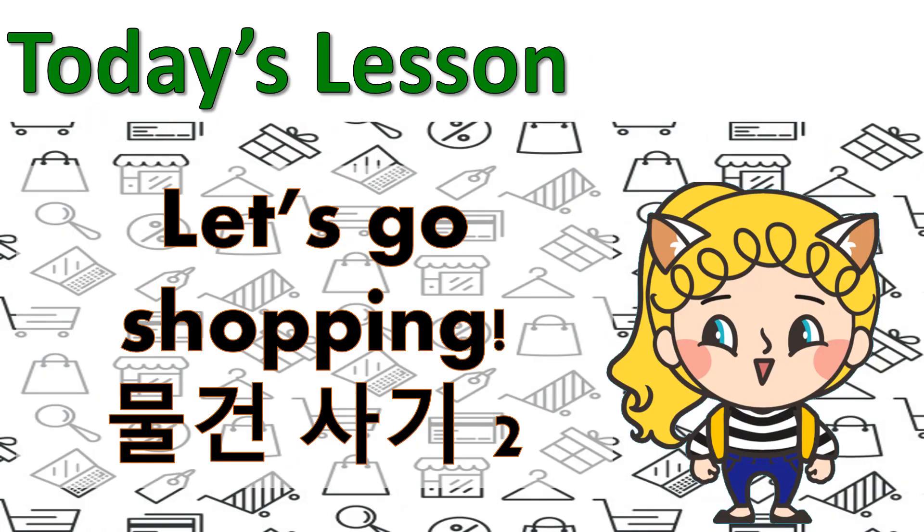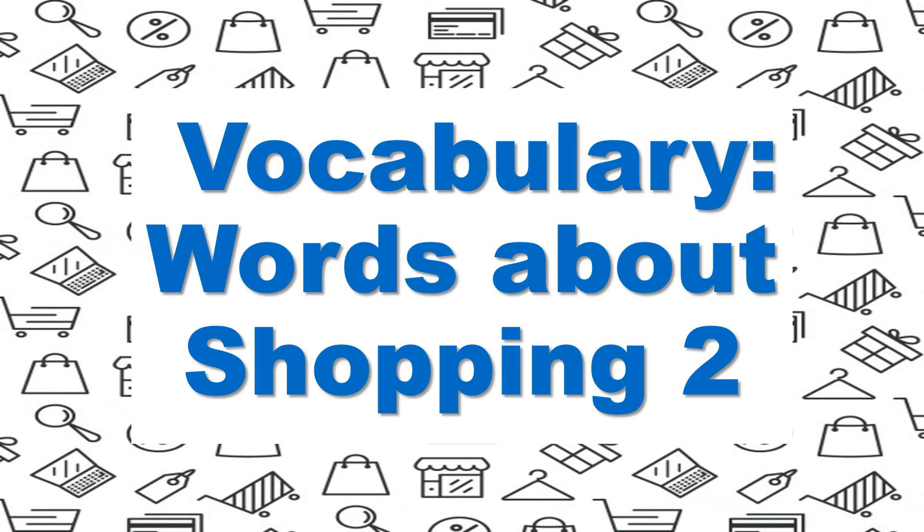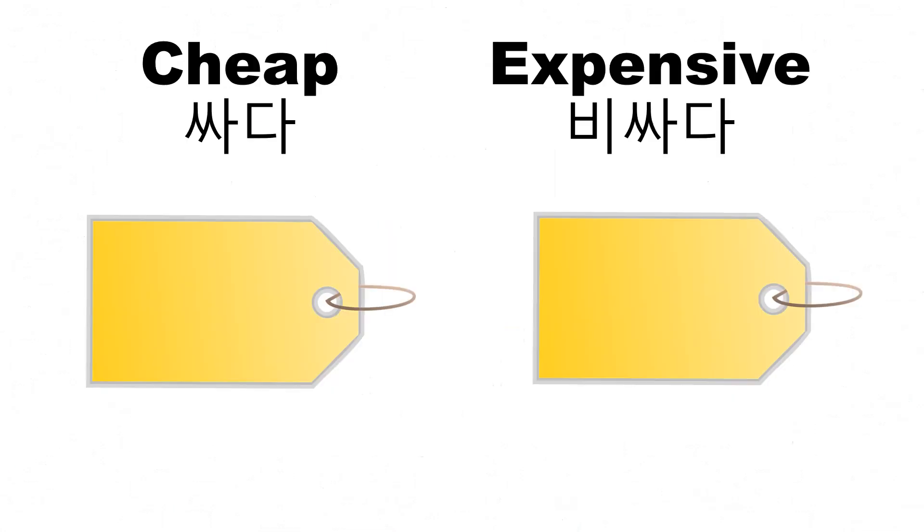All right, for today's lesson let's go shopping, part two. Last week we practiced how much is it or how much are they, it is, they are. Before we begin, let's talk about some vocabulary words: cheap and expensive.